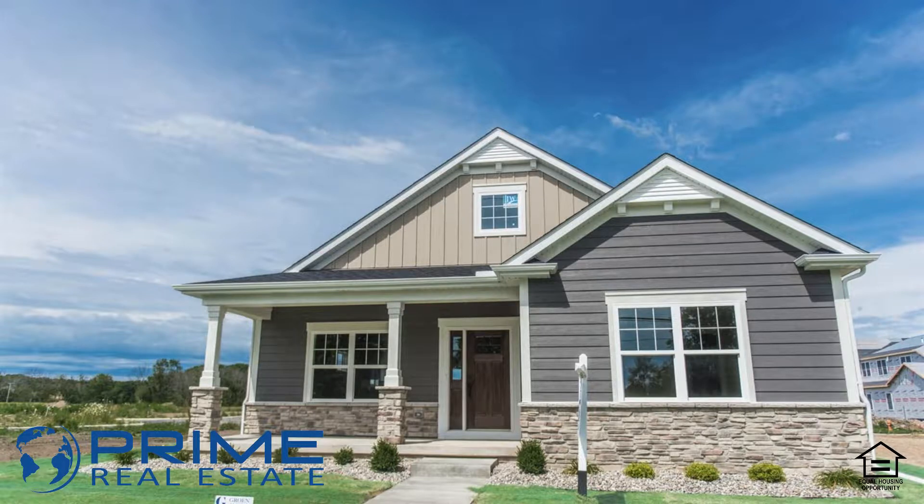Number three is 927 Lake in Crown Point. It's another two-bedroom, two-bath home. Maintenance-free living, nine-foot ceilings, wood floors, eat-in kitchen, and a full basement ready to be finished — 927 Lake in Crown Point.